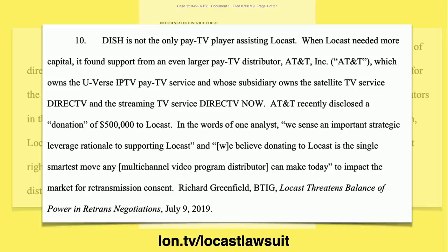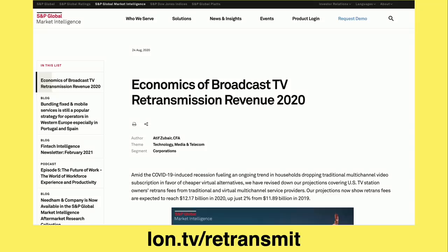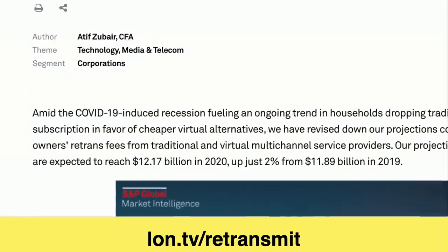The broadcasters could say go ahead, leave us — we'll just tell our customers to download Locast. And Dish and AT&T actually did just that. The reason why these broadcasters are so aggressive here is that retransmission fees are now a big chunk of their revenue. S&P Global Market Intelligence reports that in 2020, the broadcasters brought in about $12 billion through retransmission fees alone.